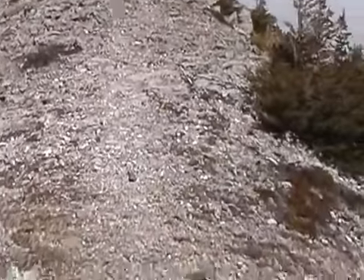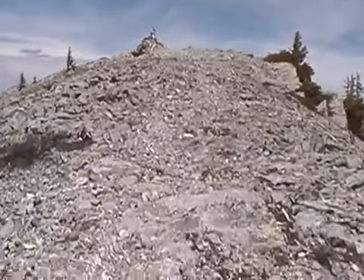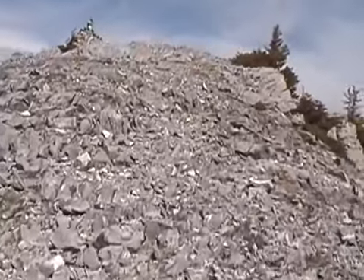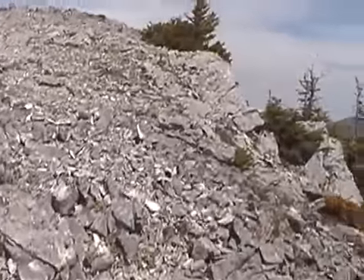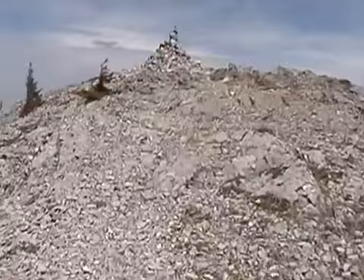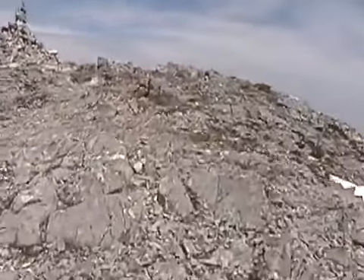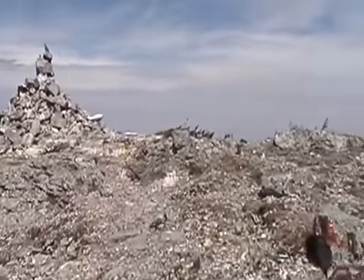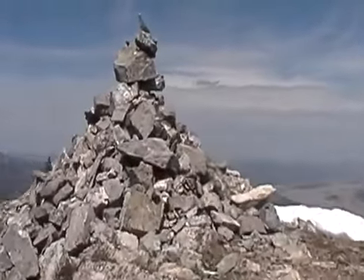I'm approaching the last high point here on the way down from the true summit of Heart Mountain. Once you start the downward loop, you kind of have to walk through a little saddle area, meadows and whatnot, and climb the last little bit here. You can see the cairn is fairly significant — one of the larger ones.